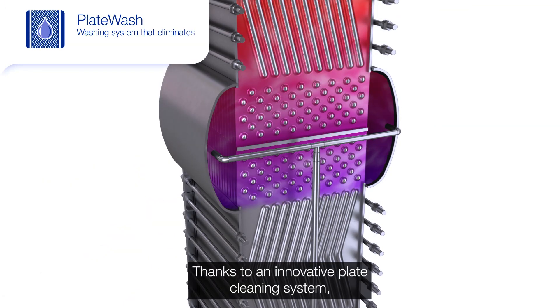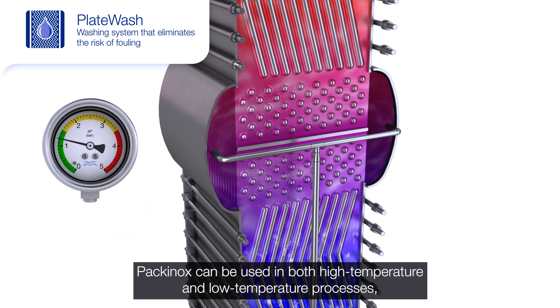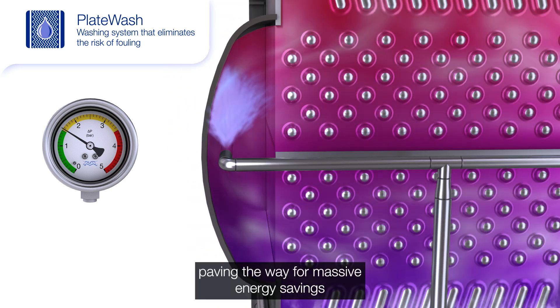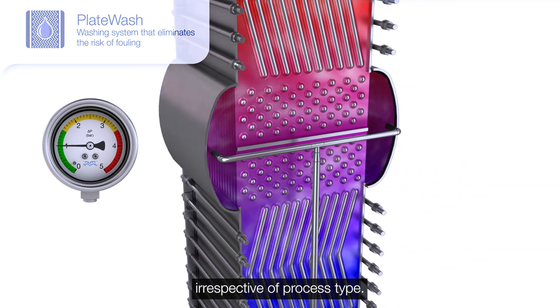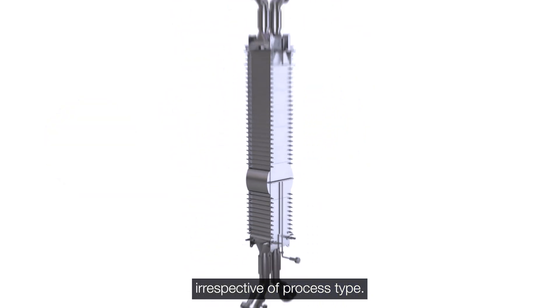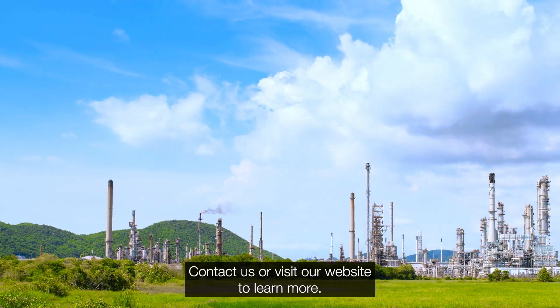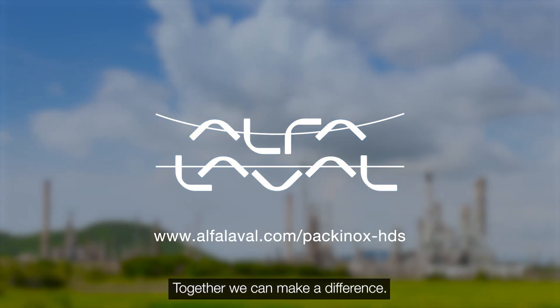Thanks to an innovative plate cleaning system, PAKANOX can be used in both high temperature and low temperature processes, paving the way for massive energy savings irrespective of process type. Contact us or visit our website to learn more. Together we can make a difference.